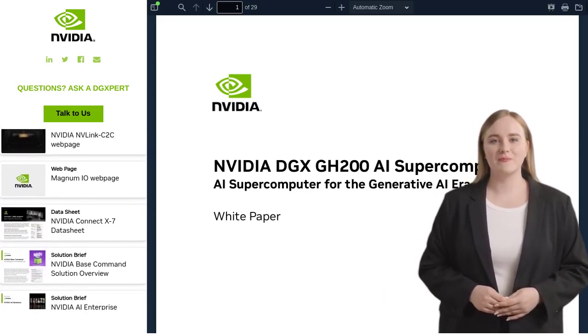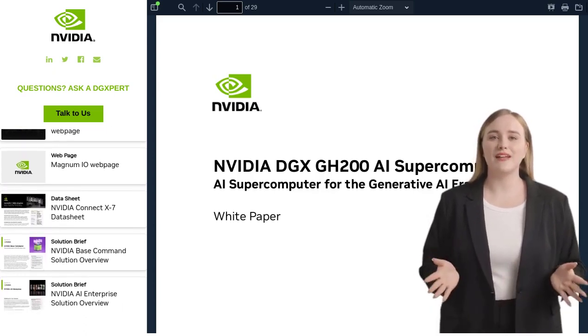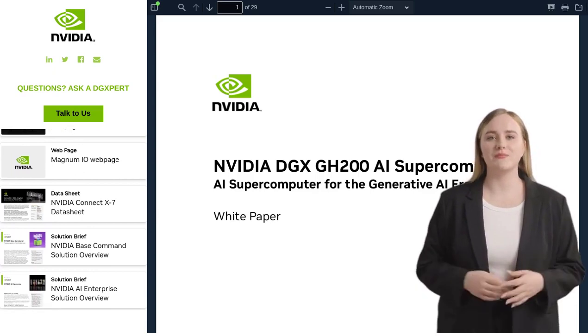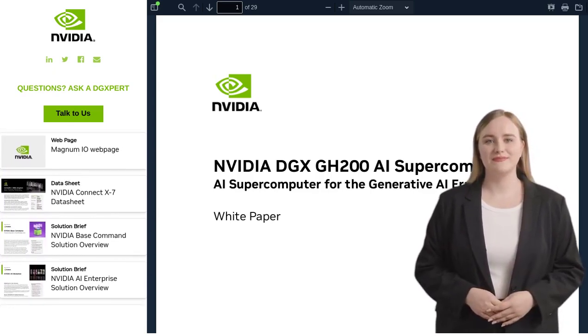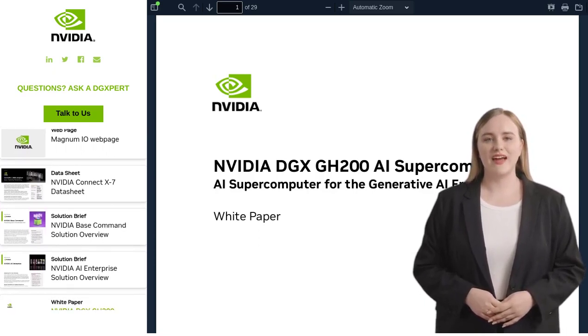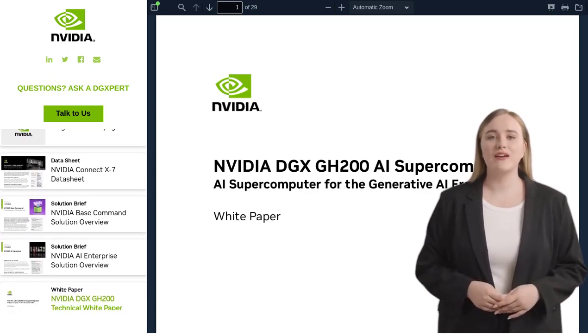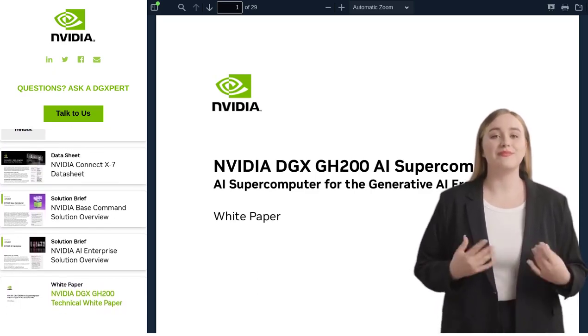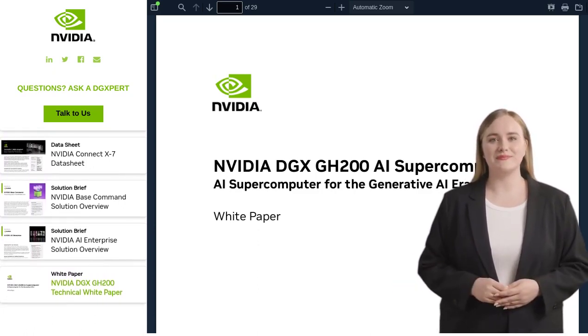Excitement is buzzing around the NVIDIA DGX GH200, and for good reason. It's a powerhouse of AI capabilities, packed with features and benefits that will blow your mind. So if you're ready to unleash the power of AI, this white paper is a must-read. That's all for today's video. If you enjoyed this content, don't forget to hit the like button and subscribe to our channel for more exciting AI news. Thanks for watching, and stay tuned for our next video.